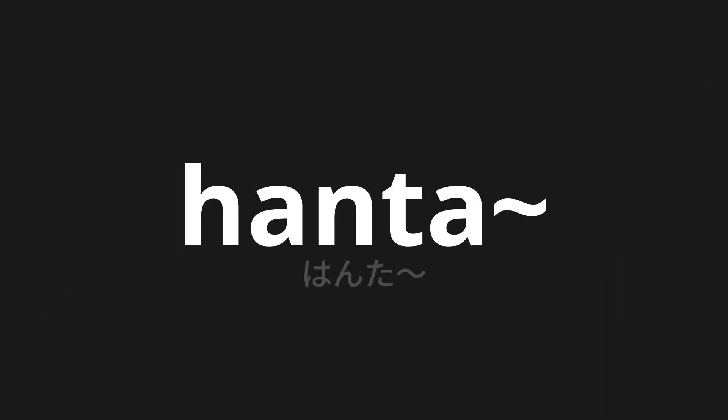Welcome to this pronunciation video. Today, we will be focusing on a new word that you might find challenging or intriguing. So let's dive into today's word: HANTA, which means HANTA in Japanese.